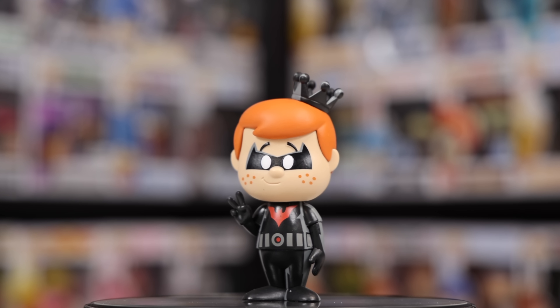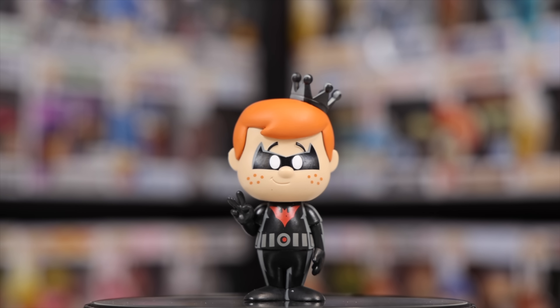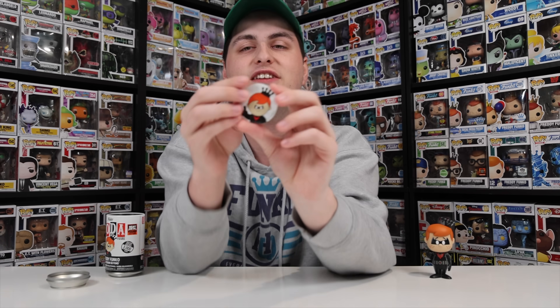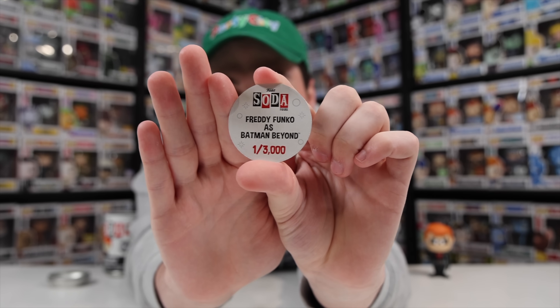Check that out — I like the mask, as well as the Batman Beyond bat-like symbol in the middle. I mean, this whole thing really is nice. And just for fun, let's check out the pog, because with these ones here there aren't any chases, so the number is going to be exactly 3,000. And yeah, there it is.